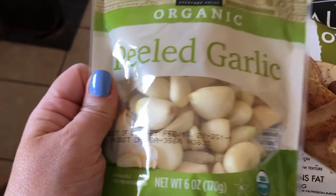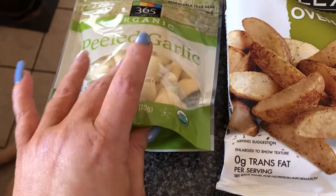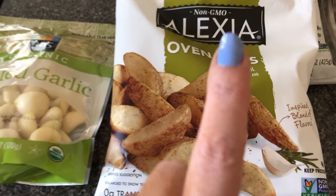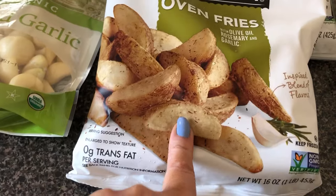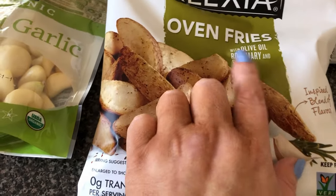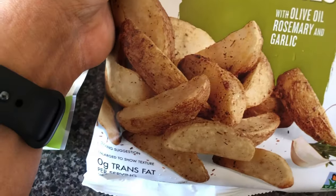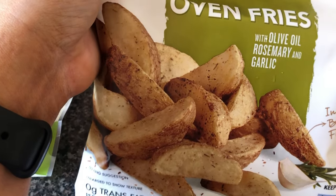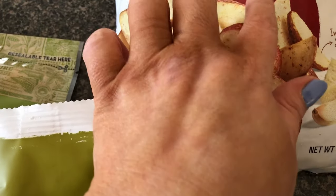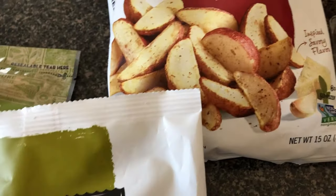We had a bag of garlic — I wanted the mint but this was just a better do. And I wanted to do like cheese fries so I got the Alexia oven fries. This one is olive oil, rosemary, and garlic. And this one is oven reds with olive oil, parmesan, and roasted garlic.